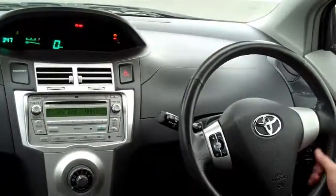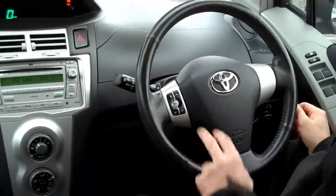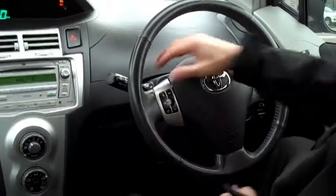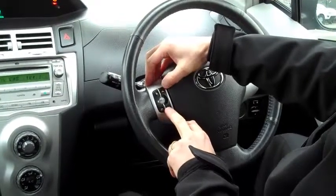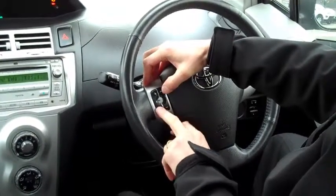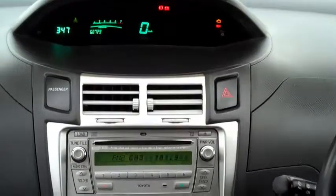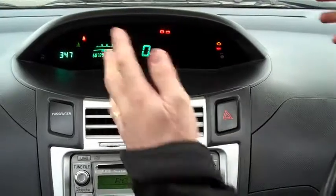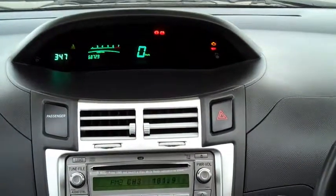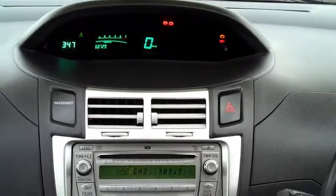A nice feature on this particular Yaris is that it has a leather-wrapped steering wheel — great to hold, looks classy. It also has electronic controls for your stereo system, so we have volume controls here and channel selection, together with your mode selector. The typical Toyota Yaris look with the tunnel-vision instrument cluster — a really easy display, and I like how they've centred it a bit more now. The green with the red is really easy on the eyes.